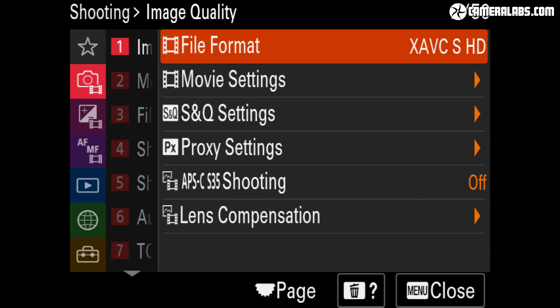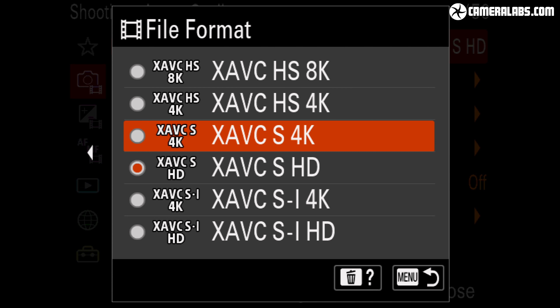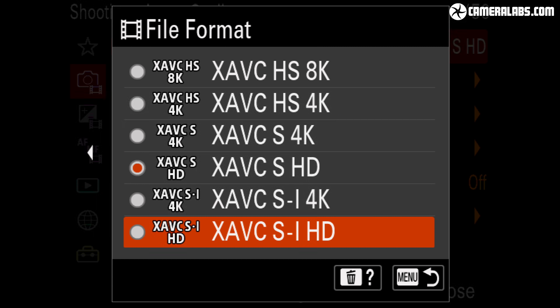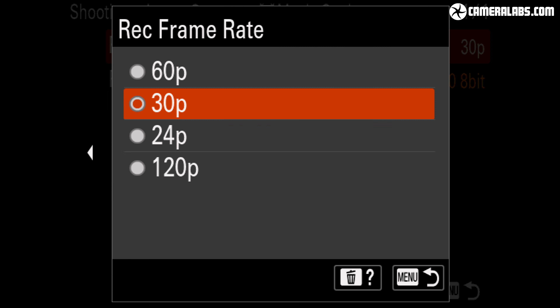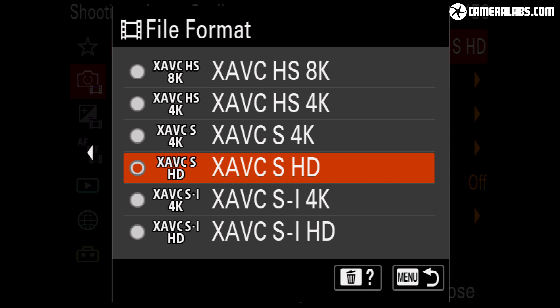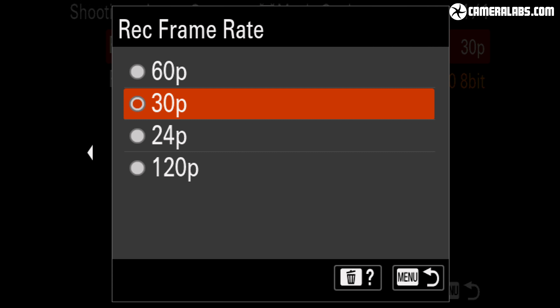Let's dive right into the movie modes. As I chat, I'll go through the menus with the Alpha 1 set to the NTSC region, where frame rates include 24, 30, 60 and 120p. When set to PAL, these change to 25, 50 and 100p. In terms of file formats, the Alpha 1 essentially inherits the 1080 and 4K options of the Sony A7S III, but adds 8K on top. So you get to record 1080 or 4K up to 120p in 10-bit 4:2:2, in the choice of H.264 or H.265, along with all-intra options.